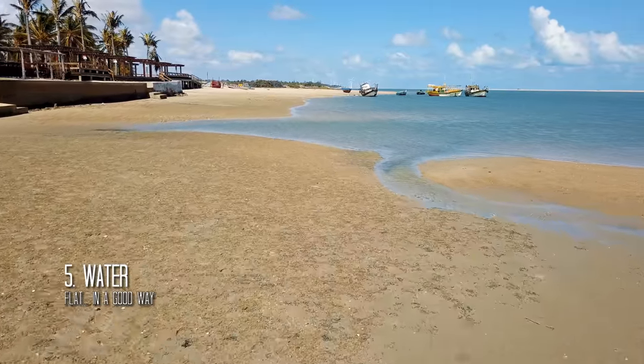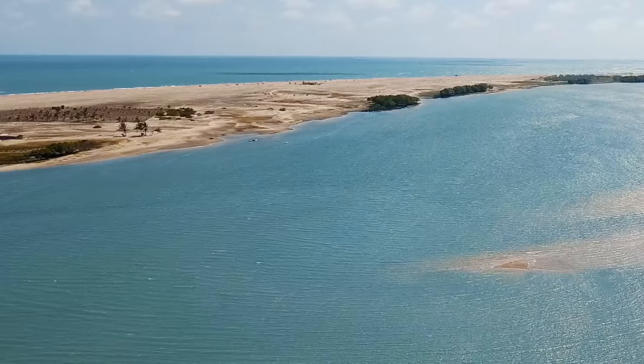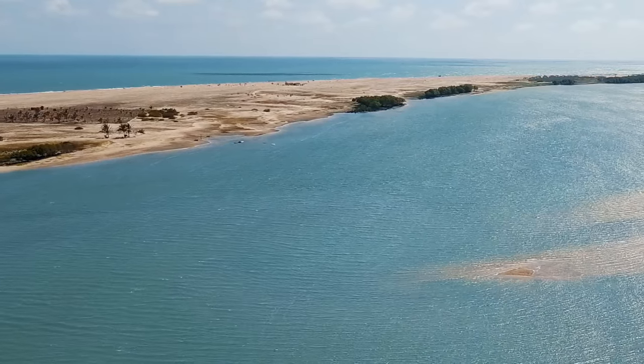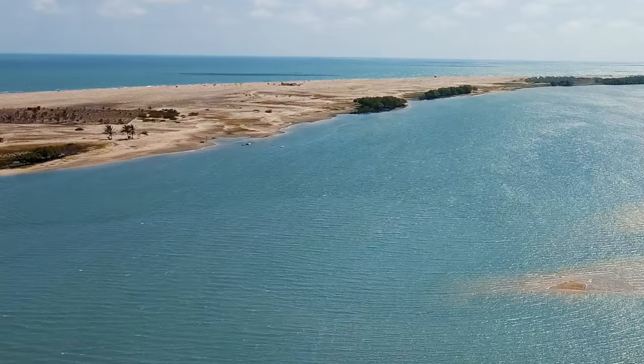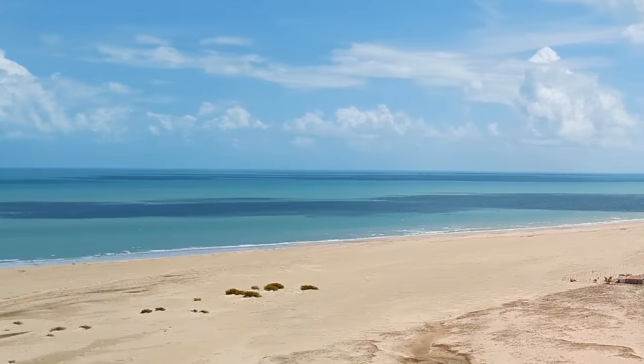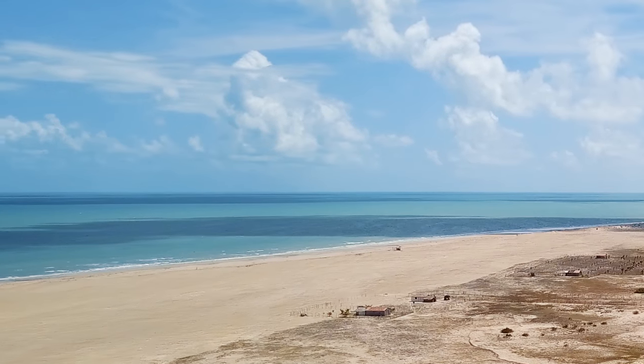In Ilia de Guajeru, the water conditions go from butter-flat at pure low tide and tend to be quite choppy when the tide rises. If you're looking for waves, you'd better pass — though you can cross to the ocean side. You'll be quite lonely over there, and that's definitely not what this spot is known for.